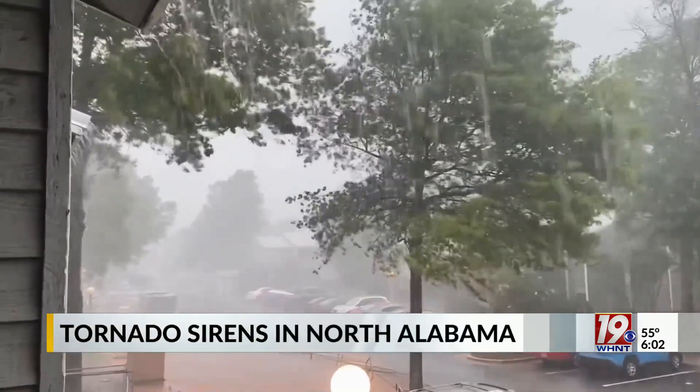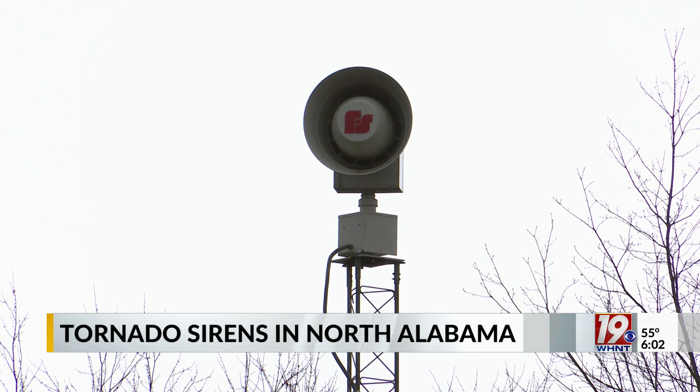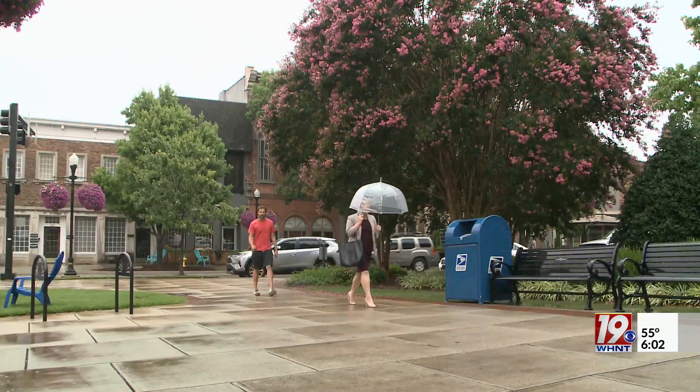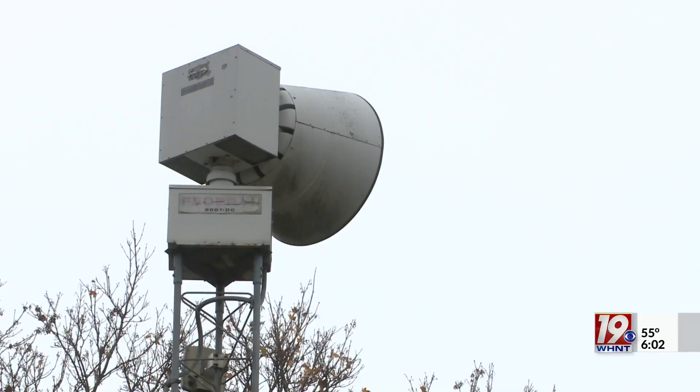When severe weather threatens the Tennessee Valley, the Weather Authority and Emergency Management officials stress the importance of not solely relying on outdoor sirens. They're called outdoor warning sirens for a reason — they're not designed to wake you up out of bed in the middle of the night, or really for anybody inside any type of building. Outdoor warning sirens are placed in locations where people congregate and for years have been used to alert communities.